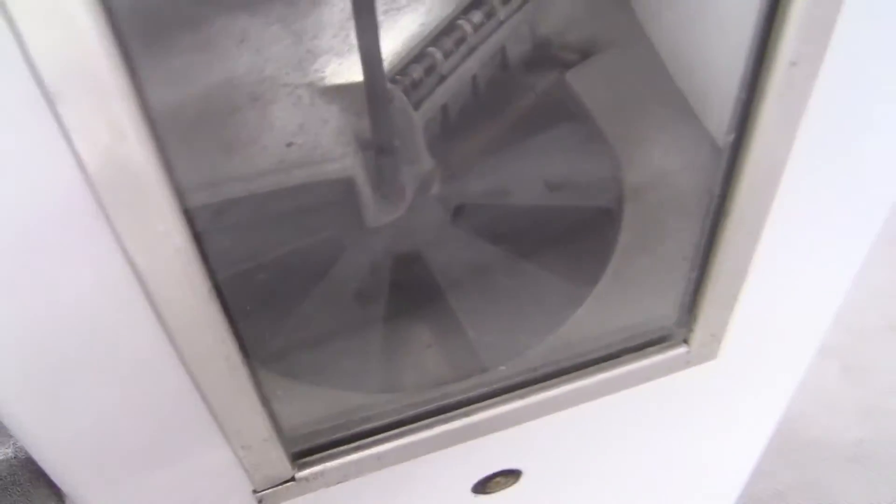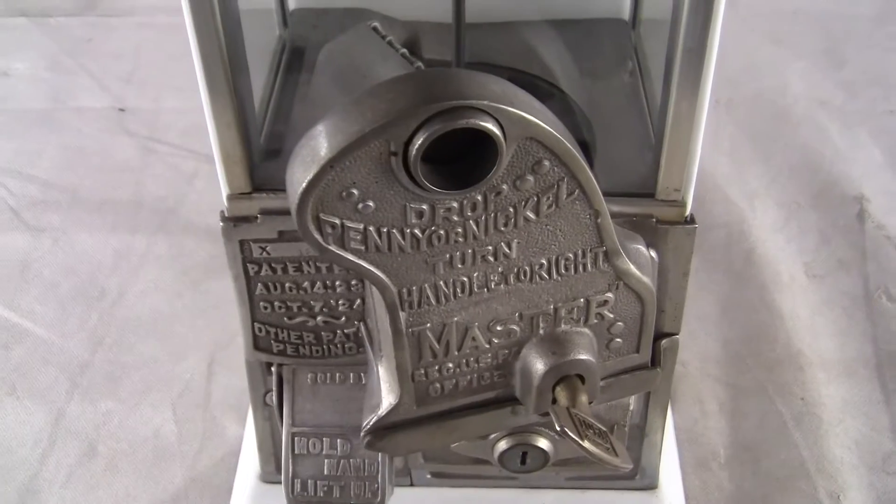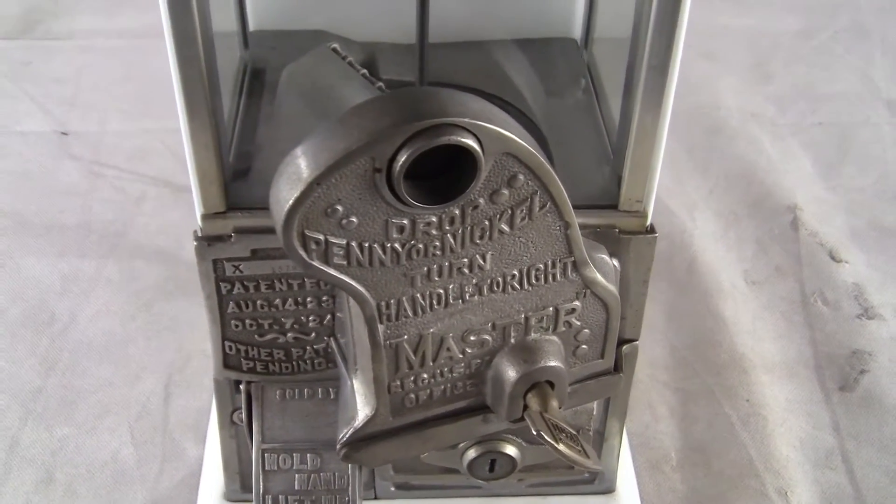You can see the age on the back side of it. It comes with the pie-shaped peanut wheel. Operates one full turn for a penny, five full turns for a nickel.